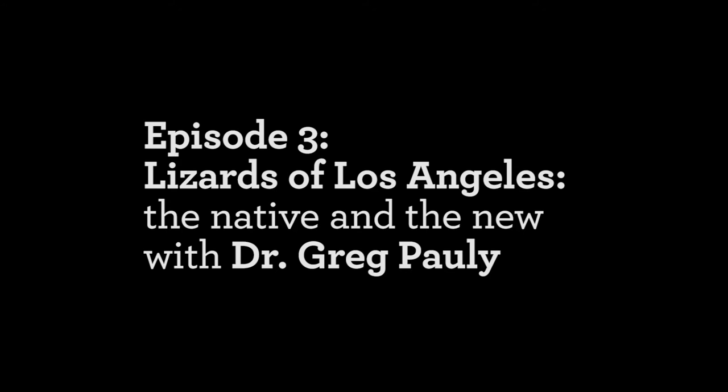I'm Chris Thacker and this is The Curiosity Show at the Natural History Museum of Los Angeles County. Today we're visiting herpetology, which is the study of amphibians and reptiles.